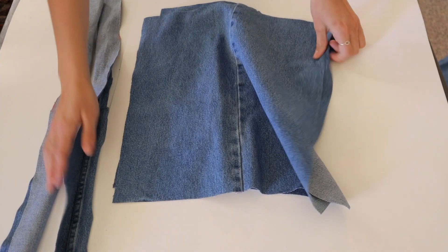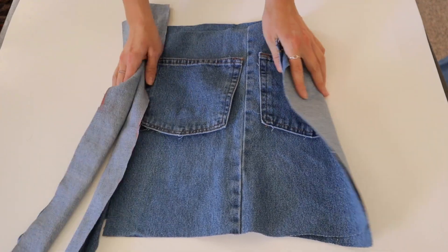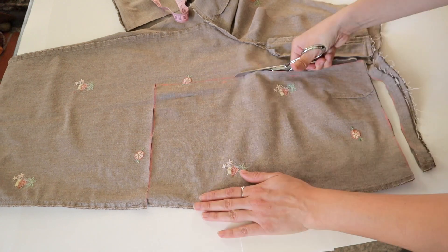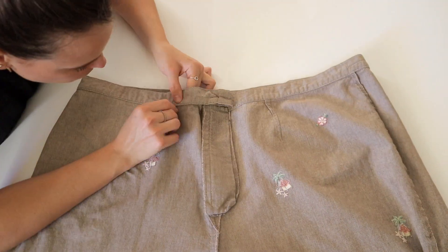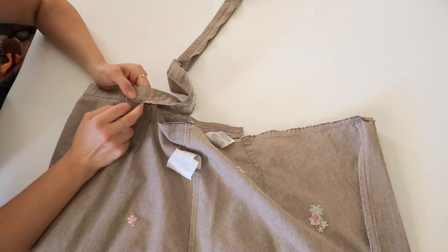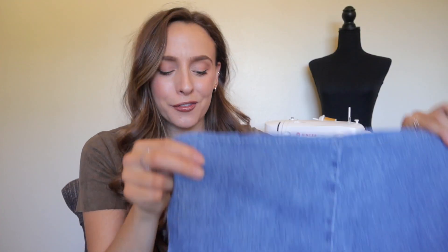Now you should have two pieces for the bag and two straps. I'm doing the same for all of my bags. For the tan pants, I ended up making the straps out of the waistband — I seam ripped the waistband all the way off, cut it in half, and made it into straps. Now that we've got all our pieces cut out, we need to connect them down the sides and at the bottom of the tote bag, and I'm gonna show you a little trick.